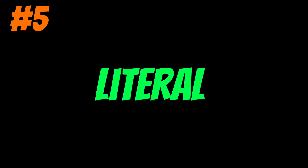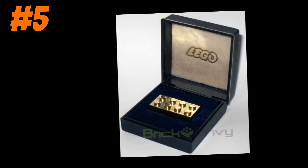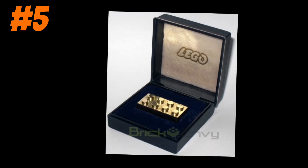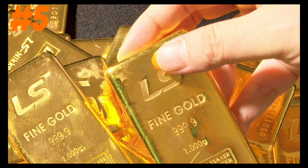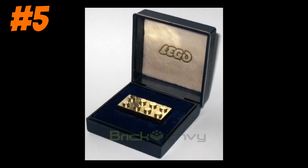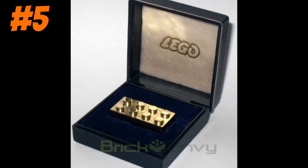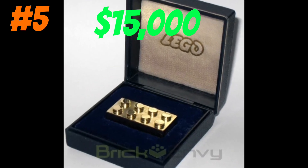The next one is a literal Lego brick. The only special thing about this brick is it's made of gold — that's it. There are only 10 of these Lego pieces in the world, and this brick is worth around $15,000.